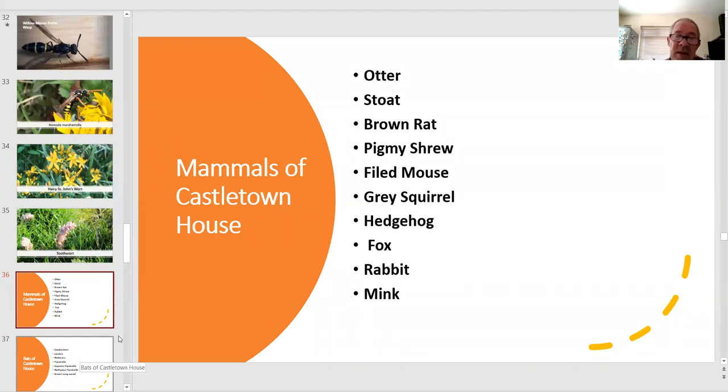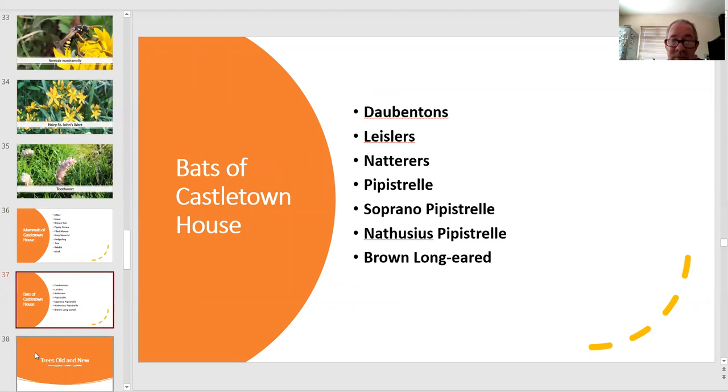Moving on to mammals — the whole estate with all its different habitats is the reason we have such a variety. We have otter, stoat, brown rat, pygmy shrew, field mouse, grey squirrel (unfortunately), hedgehog, fox, rabbit and mink (again, unfortunately). For bats, we have Daubenton's particularly around the river and ponds, Leisler's and Natterer's in the woodlands, the pipistrelles and the tree species — pip and brown long-eared bats. Besides a bat box programme, we also have a bat sanctuary in the basement of one of our farm buildings.